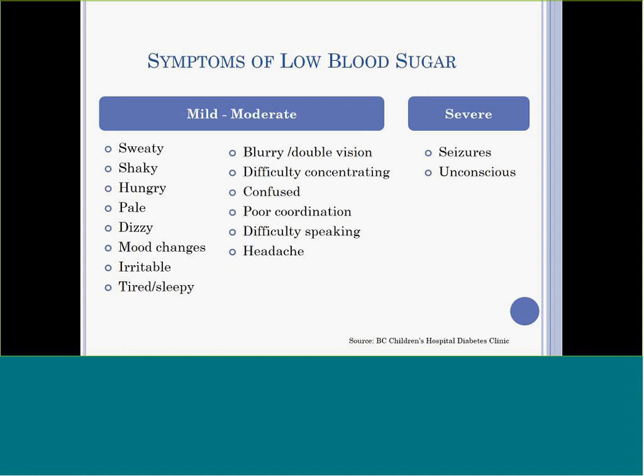Symptoms of severe low blood sugar can also include loss of consciousness and seizures. A student who cannot swallow, has an altered mental state, or is semi-conscious, unconscious, or seizing will require glucagon. Severe low blood sugar can be life-threatening, and an immediate response is needed to treat severe low blood sugar.